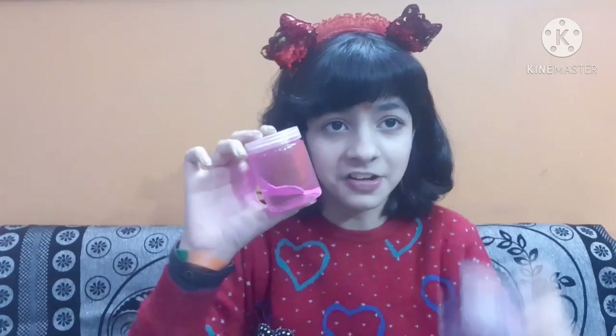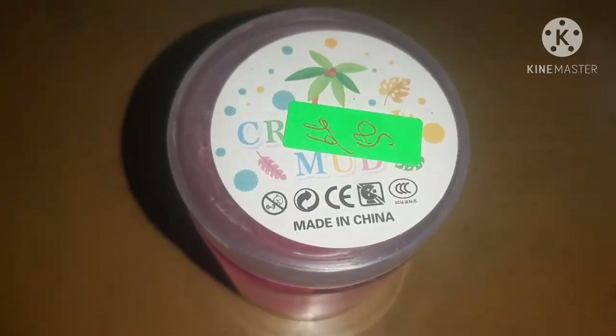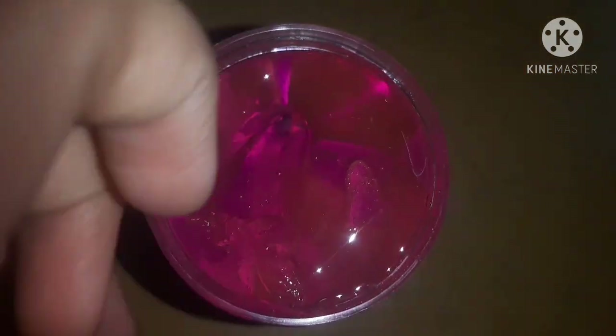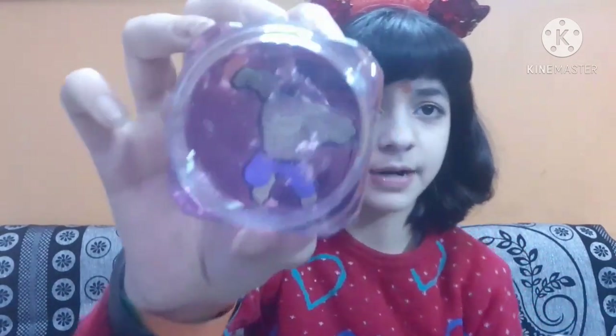The next two slimes are bigger bottles, very easily available in local toy shops, and both are 60 rupees each. The first is Unicorn Crystal Mud Slime in a mink color — it has a silicone unicorn inside, and you can get more colors. The second one also says Unicorn Crystal Mud Slime and has a Hulk charm inside. I really love these slimes and I'll insert a clip so you can see what they look like.